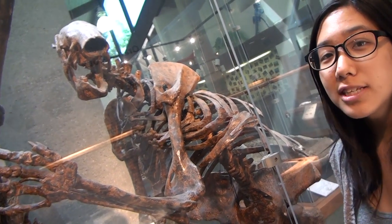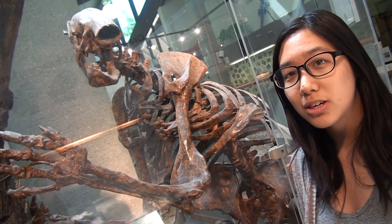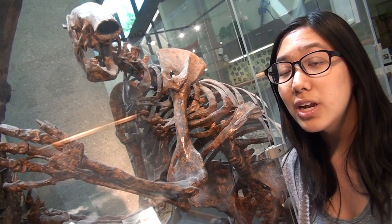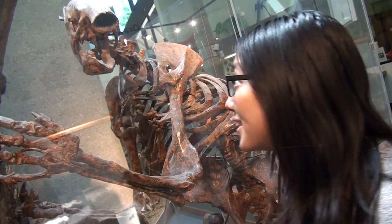Speaking of claws, the greatest claws belonged to my favorite species — the 10-foot lovable monster, the Megalonyx jeffersonii. Even their name means 'Great Claw' in Greek. As for the Jeffersonii part, well, that's kind of a funny story.